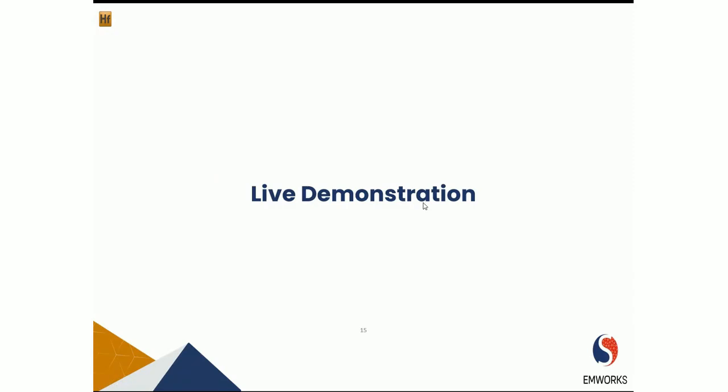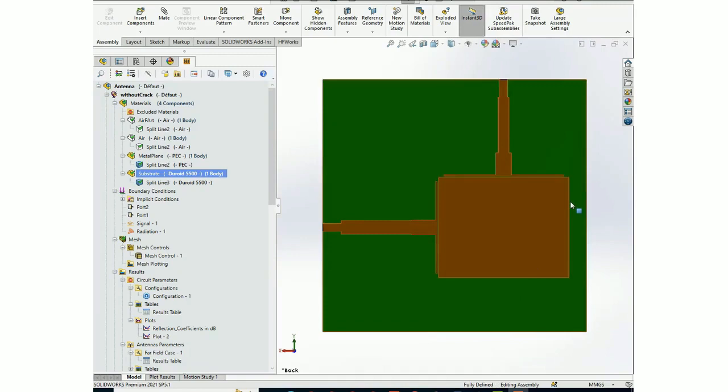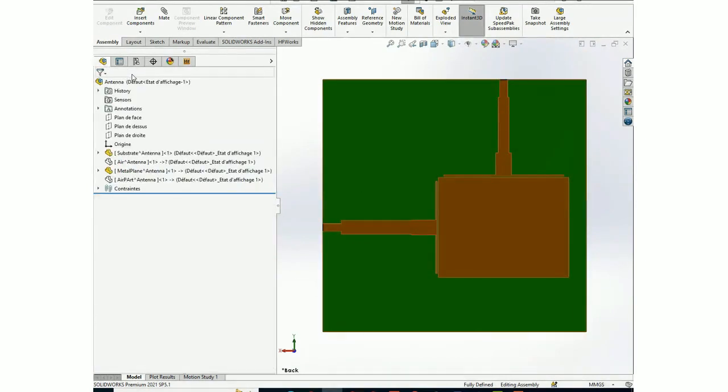Now we have a live demo where we show you how to design and simulate such sensors using HFWorks. We'll also walk you through the software interface and show some of its capabilities. One of the main advantages of HFWorks is that it's fully embedded in SOLIDWORKS, so you don't need to import your CAD geometry.